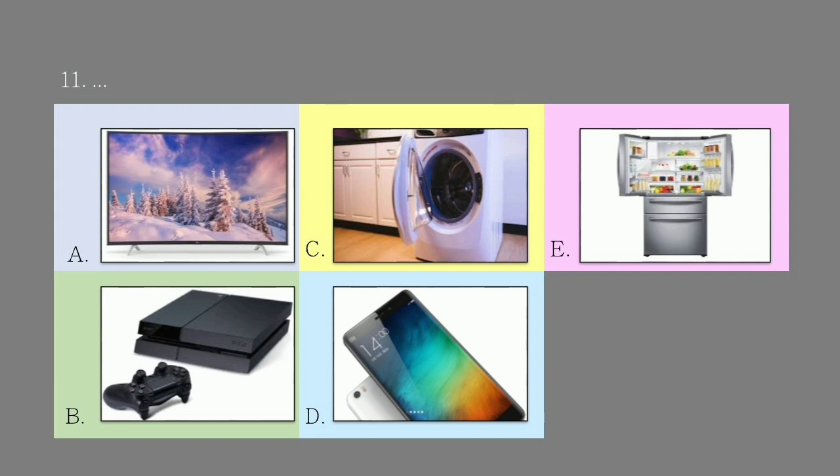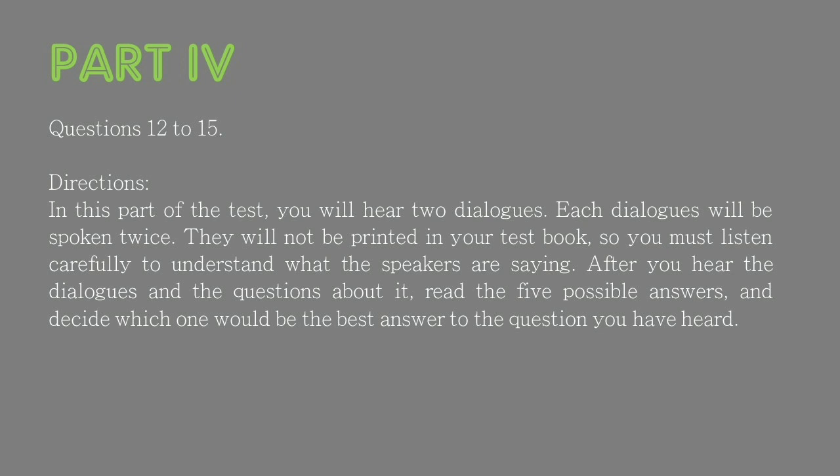In this part of the test, you will hear two dialogues. Each dialogue will be spoken twice. They will not be printed in your test book, so you must listen carefully. After you hear the dialogues and the questions about it, read the five possible answers and decide which one would be the best answer to the question you have heard.